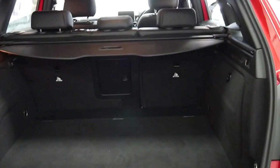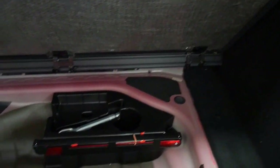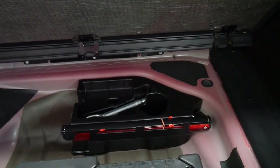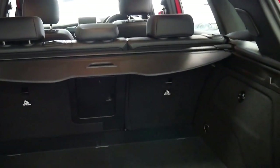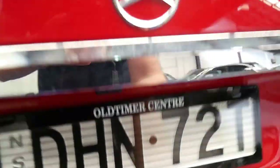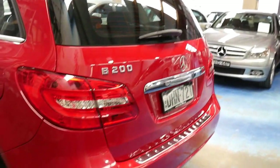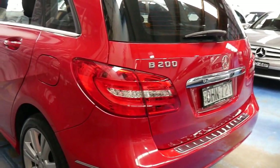The back seats fold down. It doesn't have the spare but does have the tools, so this car must actually have run flats. It's got anchor points for child seats, parking sensors, the reverse camera, and LED lights.